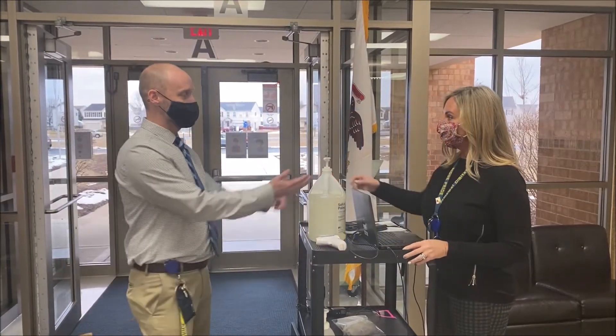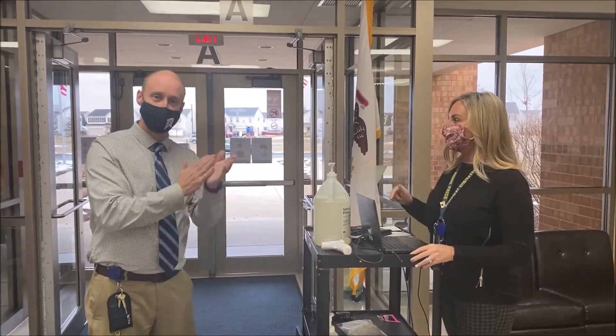Would you like some hand sanitizer? This is in all the classrooms and at every entrance.